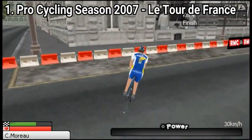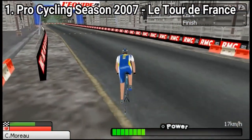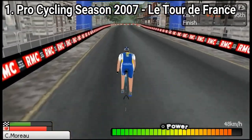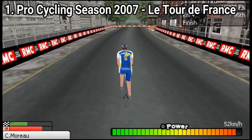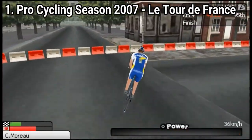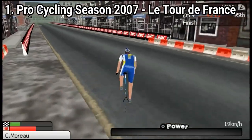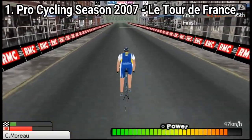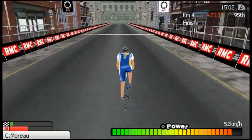But aside from the ugly graphics, the games pack a decent amount of content. You get 20 official teams and star cyclists. You can guide through a 5-season career mode, time trials and sprints. And also, if you were to compare the PC version to the PSP, the PSP runs faster.